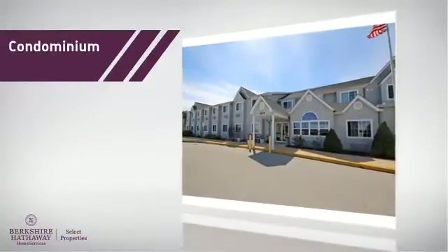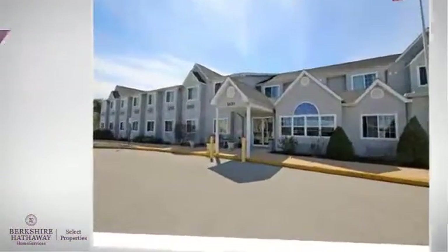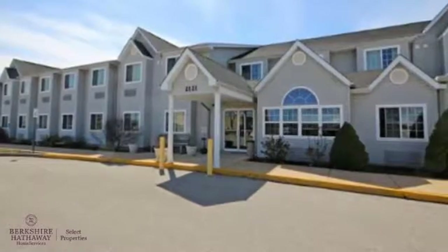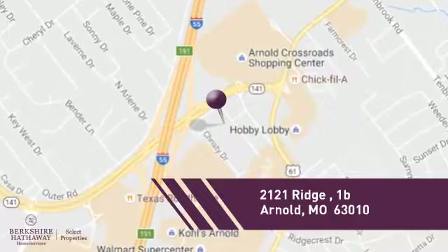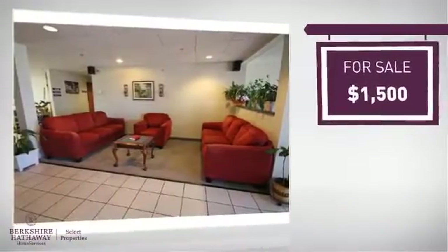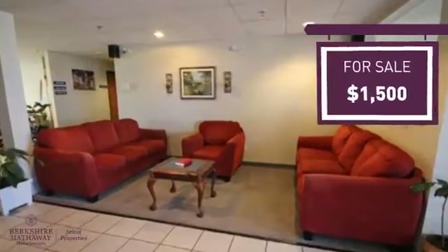This condominium is a great choice for those who want the privacy and easy maintenance of condo living, and it's located in this area. Currently listed at this price, it offers an excellent value for the area.